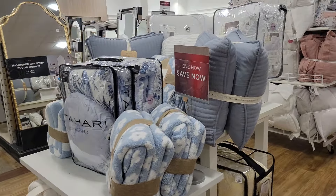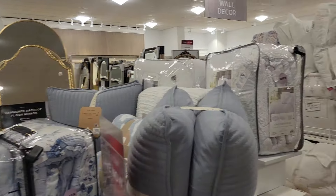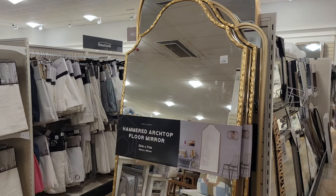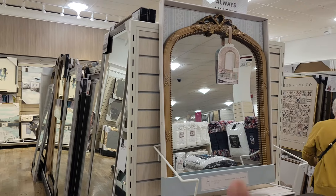They put out more bedding. Pretty mirrors — let's see how much they are. This mirror is $180. Cute. This one is $70. This is like an archway.